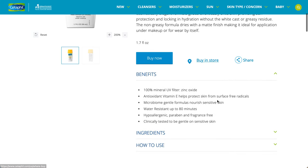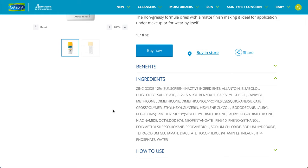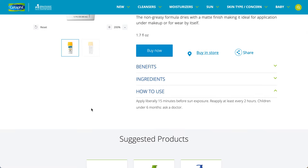It's water resistant up to 80 minutes, which is two times the amount of another sunscreen I'm trying out right now. It is hypoallergenic, paraben, and fragrance free. Here are the ingredients for you.